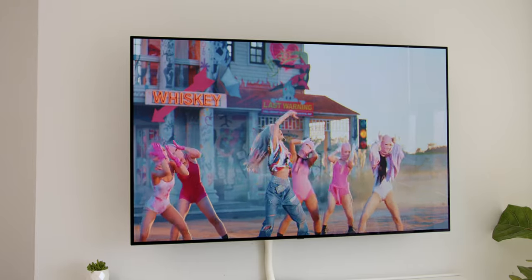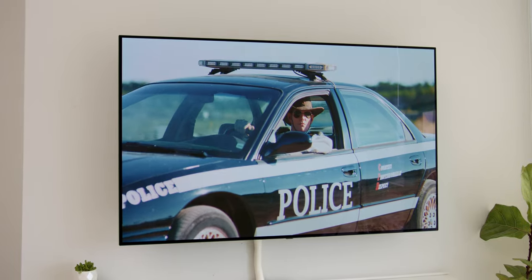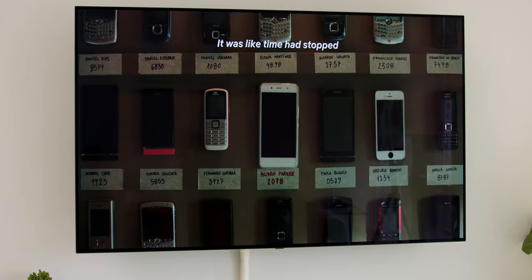If you love watching YouTube on a bigger screen, you'll really appreciate the amazing color accuracy of filmmaker mode. Not only is it where I watch the majority of my YouTube videos, but as a content creator, I actually use the TV as my reference playback after uploading, since it has the best color representation compared to a typical PC monitor.